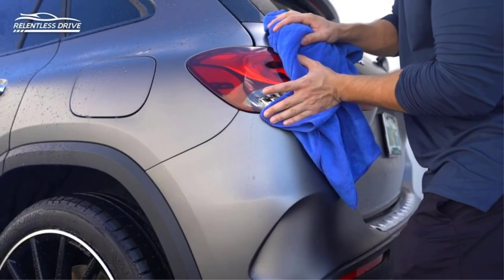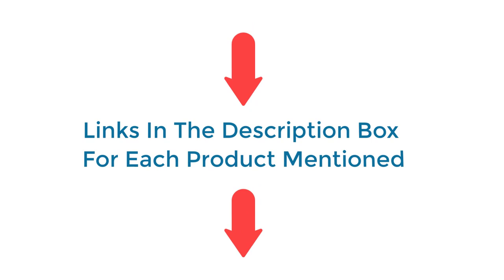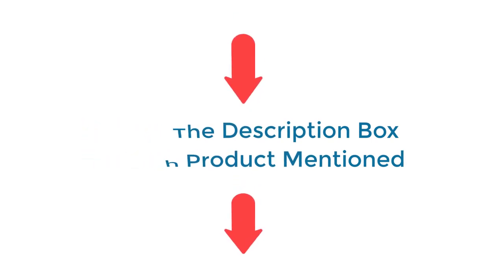I have done deep research, read tons of reviews, and compiled a list of the best car drying towel products from reputable brands. After much research, I found these products very helpful for people like you. If you want to know about the price and other information, be sure to check my description. So without any further delay, let's jump into the video.